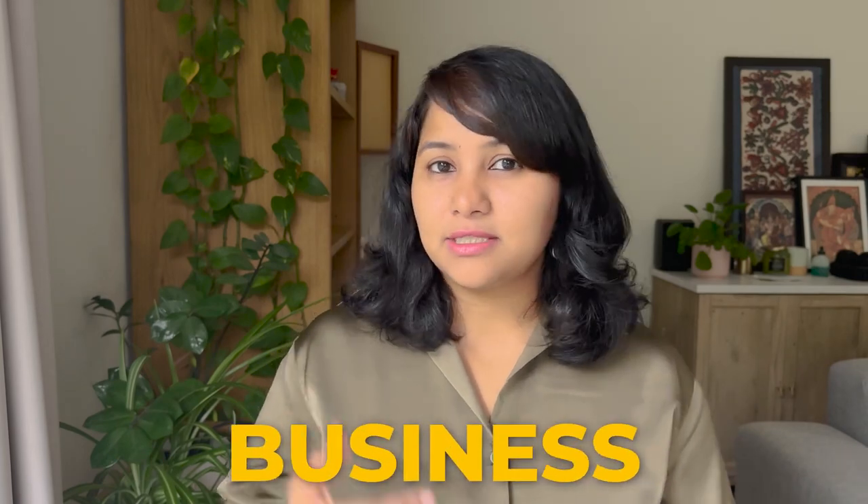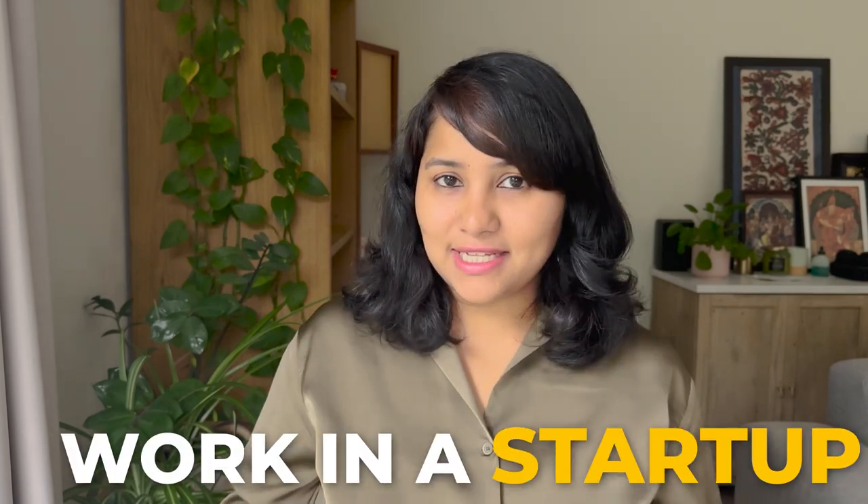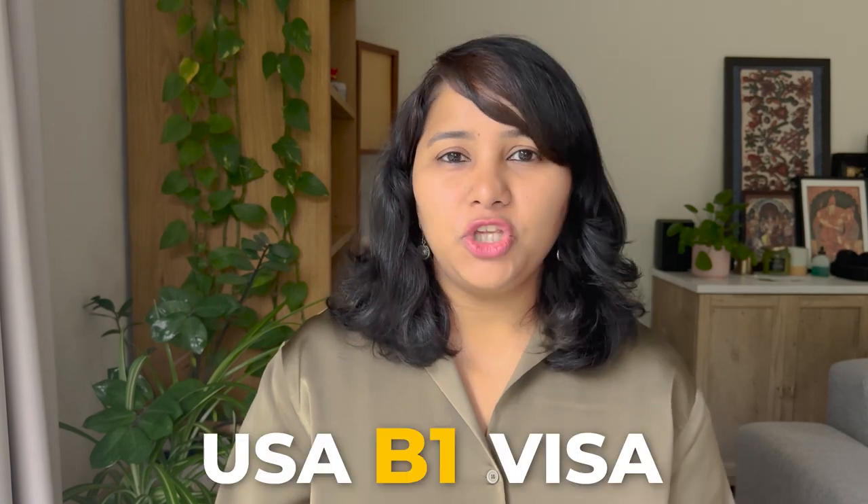If you're a founder, have your own business, own a startup or work in a startup and you're looking for a USA B-1 visa, then this video is for you.